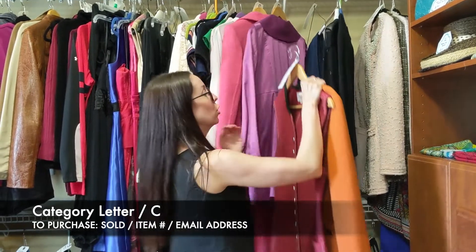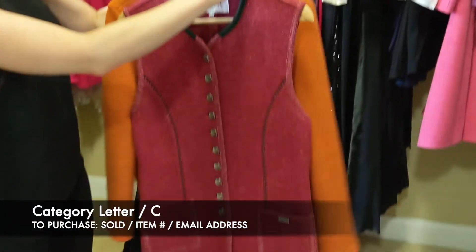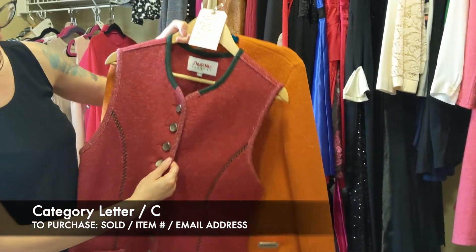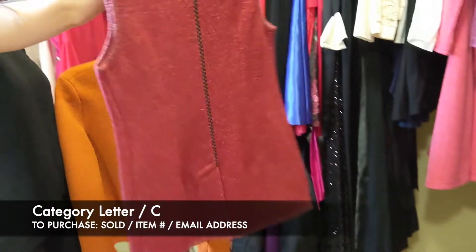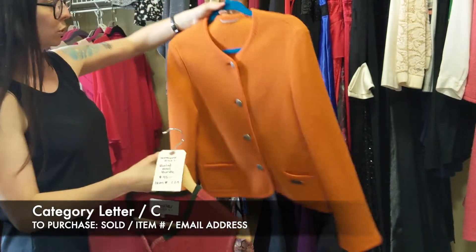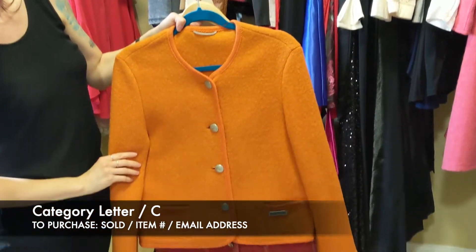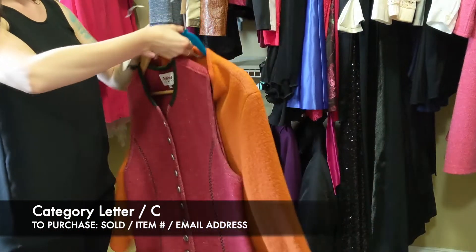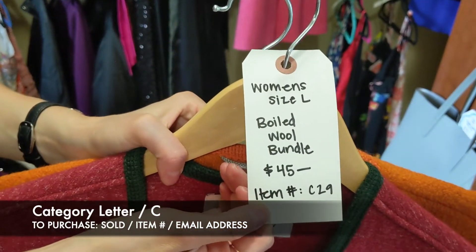Next we have our boiled wool set — both are boiled wool, $45 for both. First is a Steffner size large vest with metal buttons. Then there's the brand H. Moser — more of a cardigan, size large. So for the set of boiled wool, that's going to be $45, item C29.